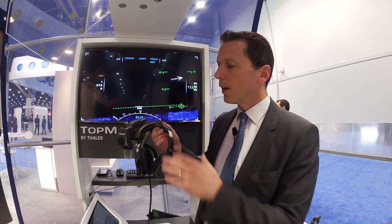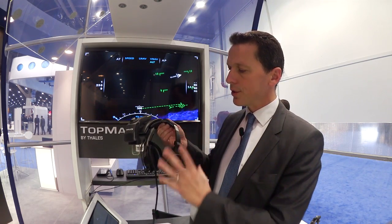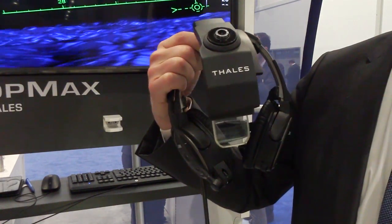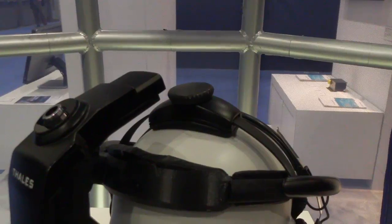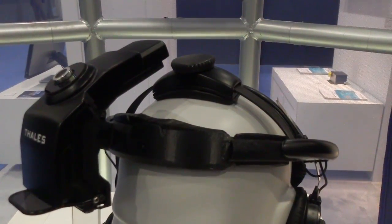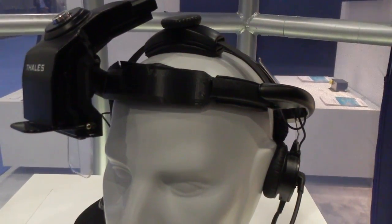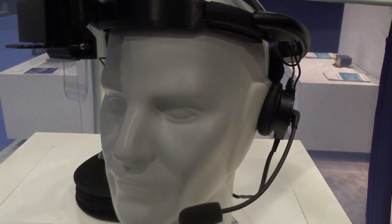In terms of configuration, TAPMAX can be delivered in a version partnering with Bose, featuring complete integration with their headset. However, we also have a second version which is agnostic from any headset — what we call the head-bound version — which can be fitted with any type of headset. The pilot can use it during relevant flight phases such as landing or complex approaches, then remove the head-worn system and set it aside until needed.